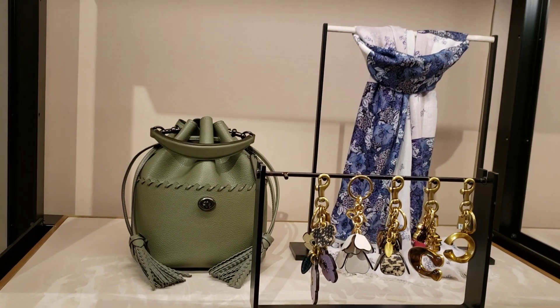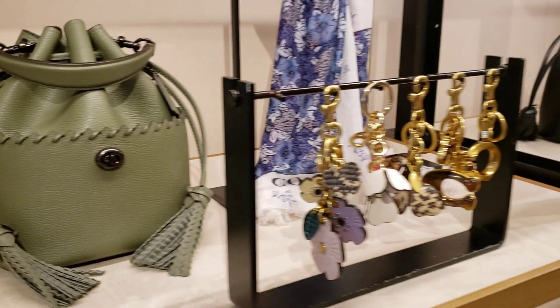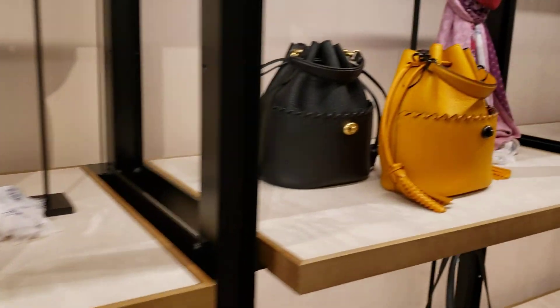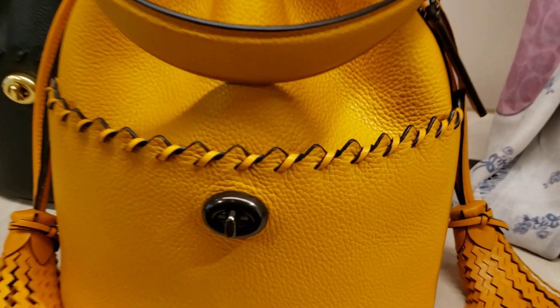I forgot the name of that bucket bag, but that color is gorgeous. And Pollen — very pretty also. Pollen color. The detail on here is really cool.